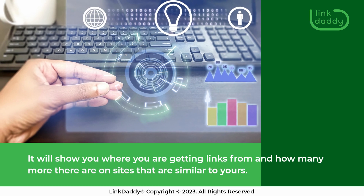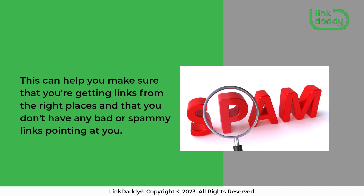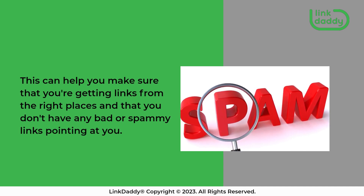It will show you where you are getting links from and how many more there are on sites that are similar to yours. This can help you make sure that you're getting links from the right places and that you don't have any bad or spammy links pointing at you.